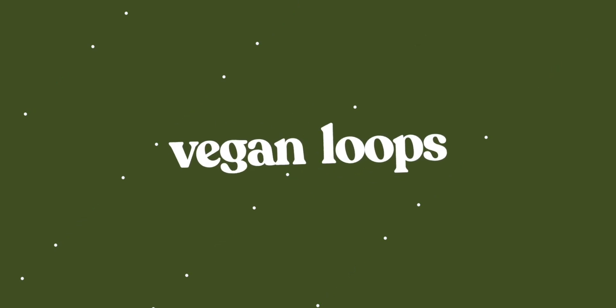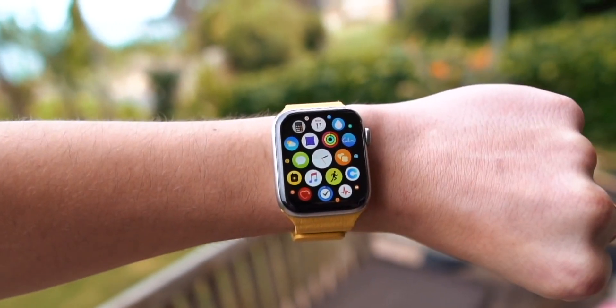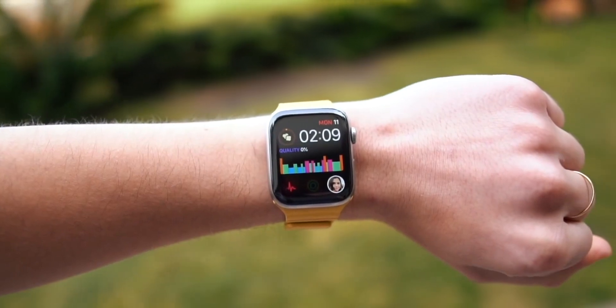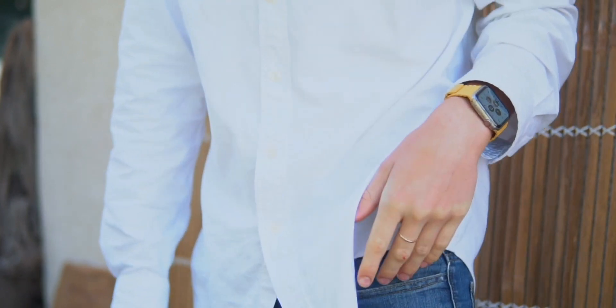This video has been brought to you by Vegan Loop. The Vegan Loop is a leather Apple Watch band that actually feels like leather, but it's 100% vegan and 100% animal cruelty free. It's not like the fake leather Apple Watch bands you've seen before — this actually feels like leather and it doesn't hurt animals. If you're interested, it's linked in the description, and here is a 20% off coupon code.